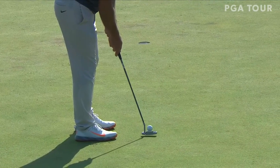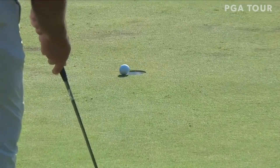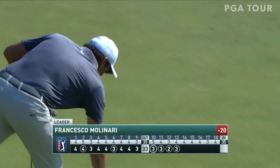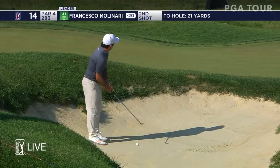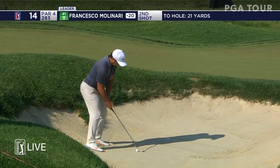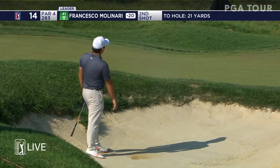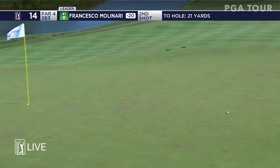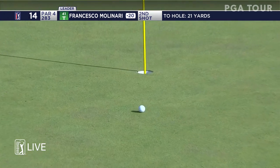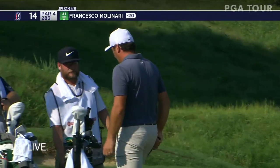It'll be a big factor in the FedExCup playoffs as well. He just keeps pouring them in — now 20 under par, seven under for the day. This is extraordinary. He plays it down beautifully. How about this stretch on the back nine? He's gone eagle, birdie, birdie, birdie.